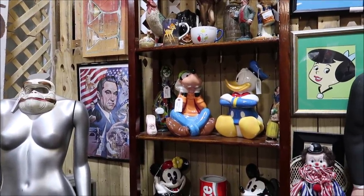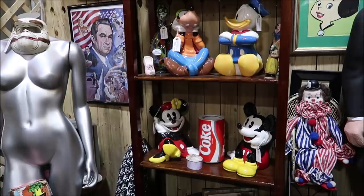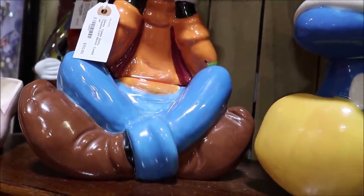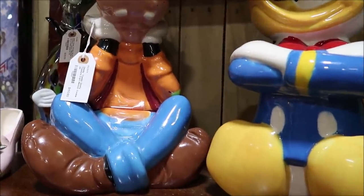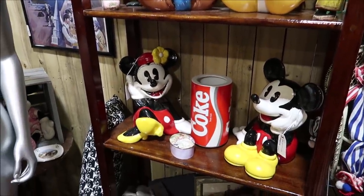Look at these classic Disney cookie jars — we have Donald, Goofy, Mickey, and Minnie. These are Disney Classic Goofy Treasure Craft Mexico cookie jars. These are phenomenal — $150 each.